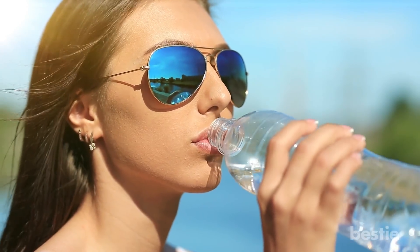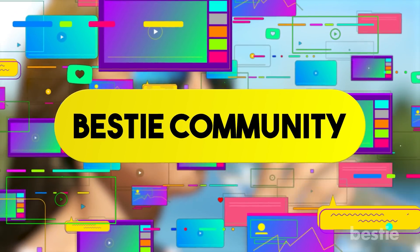Do you drink enough water throughout the day? Do you keep yourself hydrated? Share your preferences with the Bestie community in the comments below.